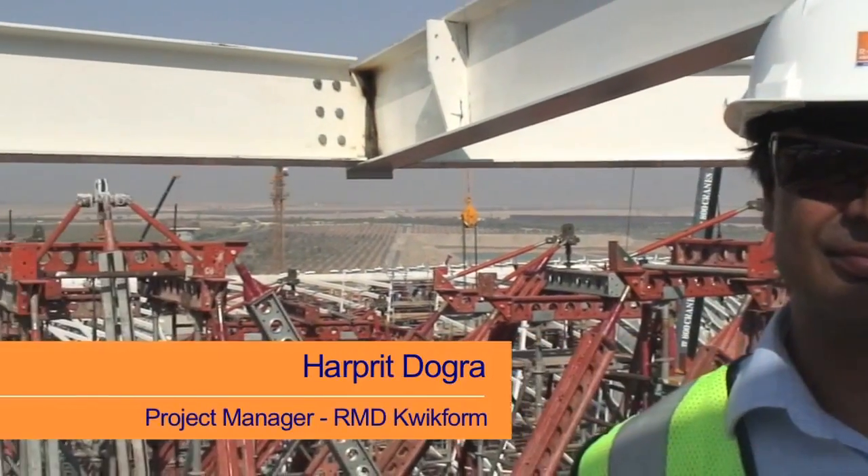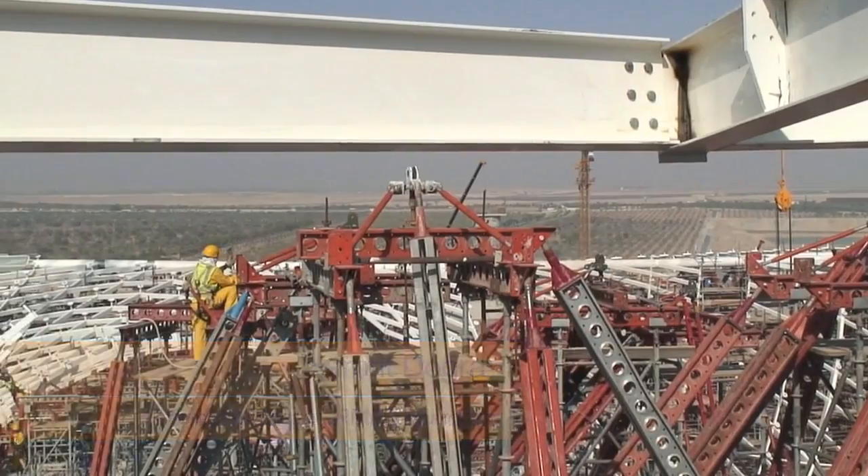My name is Harpreet Dogra and I'm the project manager for RMD Quickform on Yas Island, Abu Dhabi. We met up with the Wagner-Bayro team, who essentially are designing this structure.